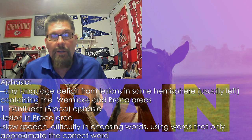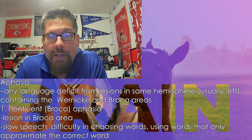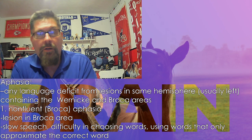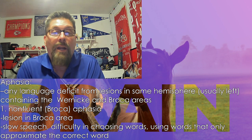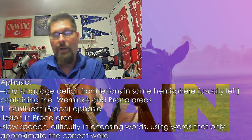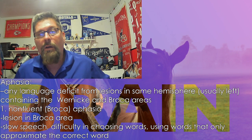Sometimes the injuries of others, which is unfortunate, has led to discovery of how things work and what areas they cover. The idea of having lesions on your brain would limit the capacity of working. So if you have non-fluent aphasia, or lesions on your brain in the Broca area, that's going to slow the speech, cause difficulty choosing words — you can see using words that only approximate the correct word. You can think of people who have unfortunately had a stroke — that may be the case of what's going on — or birth defects, those kinds of things.